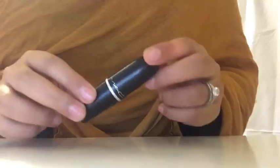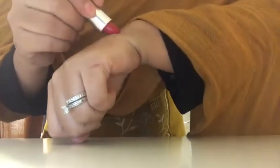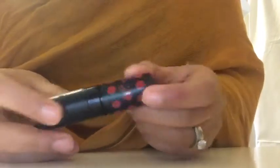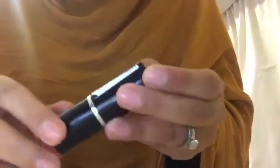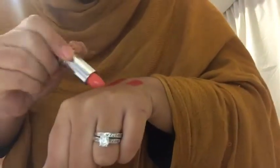The first one is from MAC, it's in the color Ruby Woo. The next one is by Rommel, it's in the shade 01 — it is also a red lipstick. The next one is by MUA, it's in the shade Nectar.